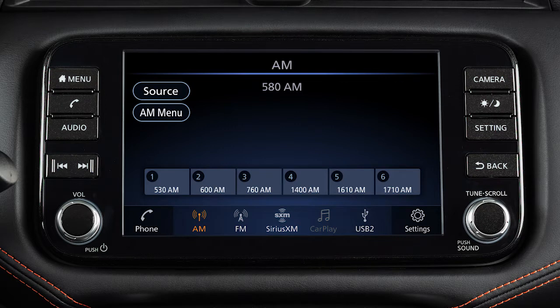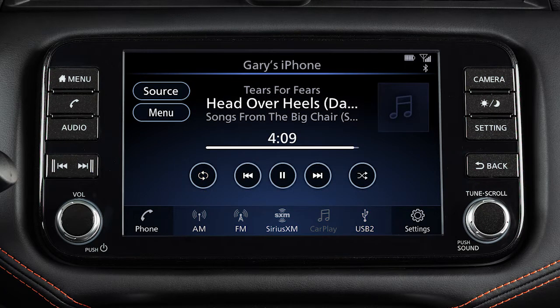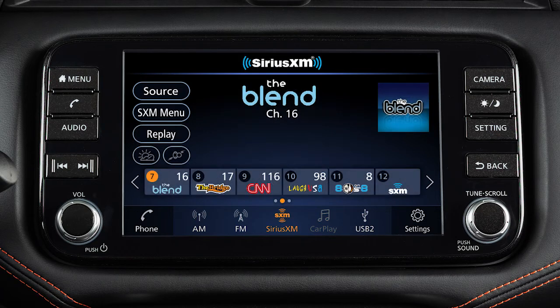This audio system includes an AM FM radio, USB interface, Bluetooth streaming audio, and if so equipped, Sirius XM radio.